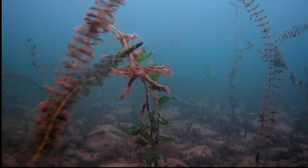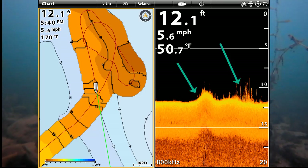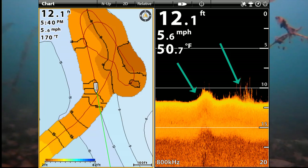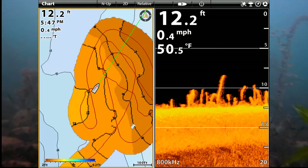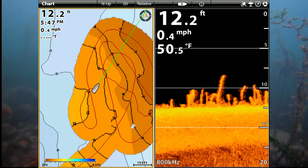Down imaging helps since it has better resolution. At 5.6 miles an hour, the rock pile is pointed and the weeds are thin. When I slow down to 0.4 miles an hour, the weeds look thicker since they're under the transducer longer. It's the same principle as the fish arches and boat speed.